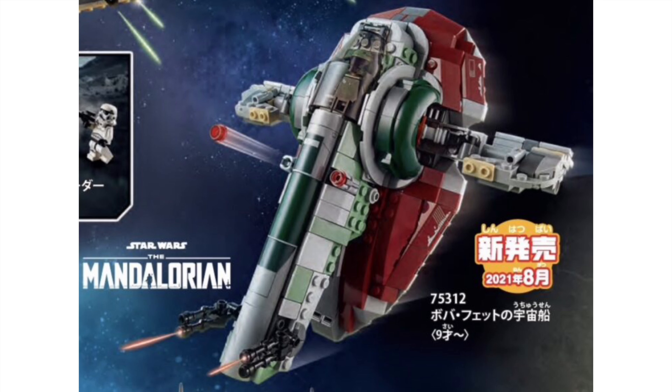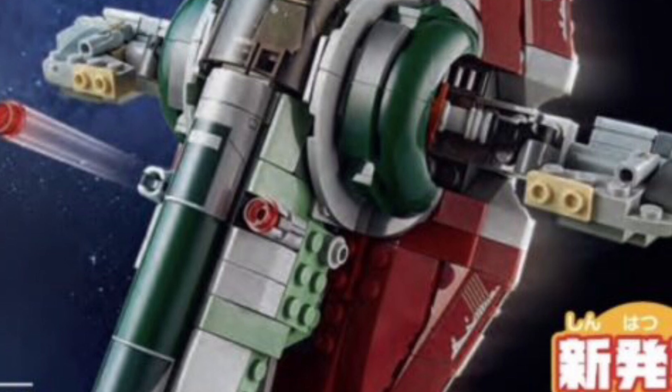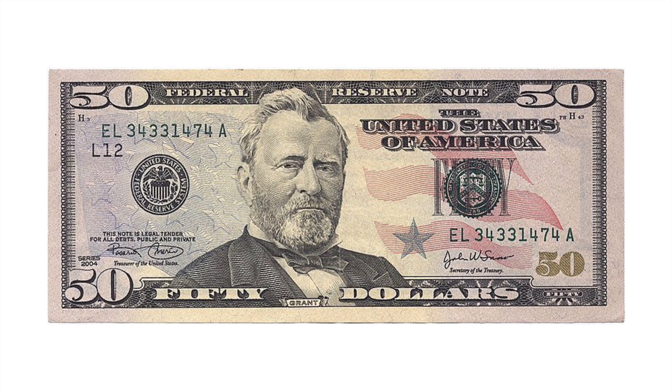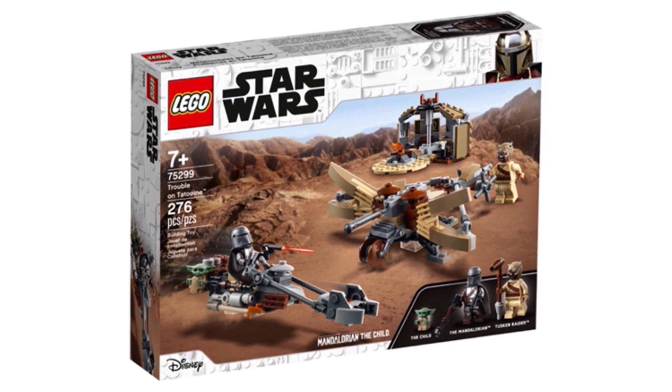Next up is the Slave One — and oh my god, they actually made a good Slave One. I genuinely want to fork out 50 bucks for this thing, and it has a new exclusive Boba and Best Gar Mando, so now I don't have to spend 30 on that other set.